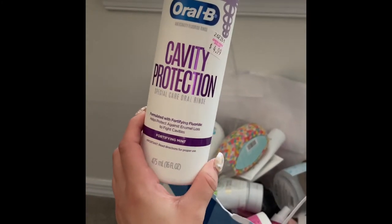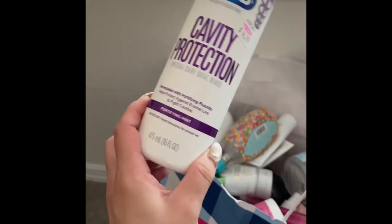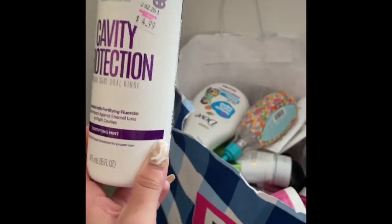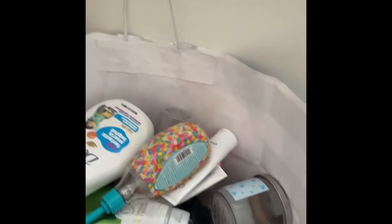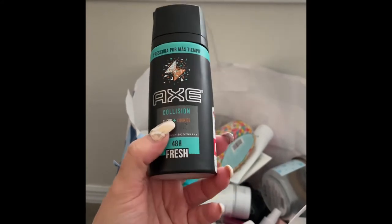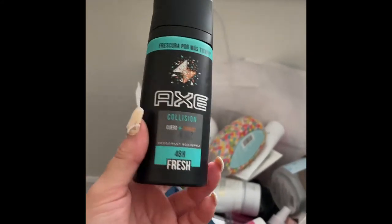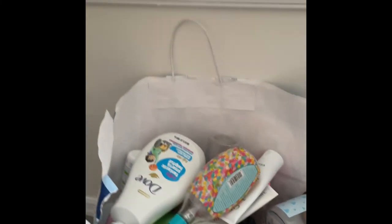Next is this Oral-B mouthwash in Fortifying Mint — it was just okay. I wouldn't repurchase because I always switch out my mouthwashes, but it's fine as a mouthwash. Then I have this Axe body spray in the scent Leather and Cookies — my boyfriend used this up, he didn't really like it much.